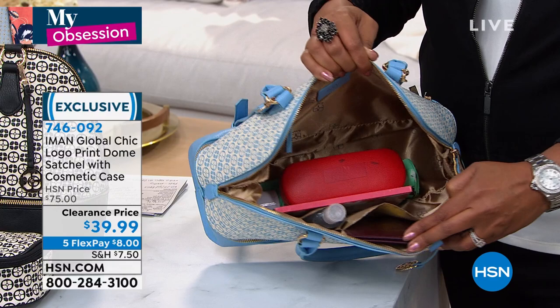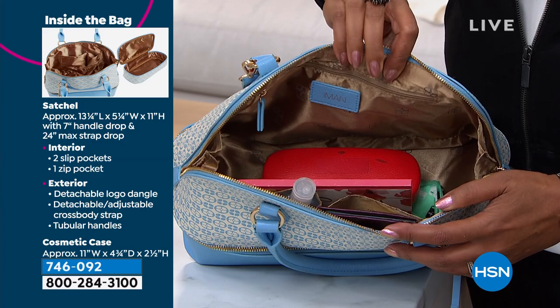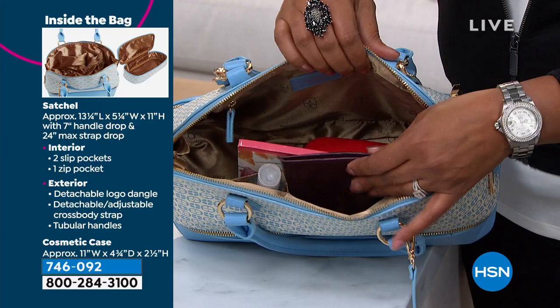Having a separate cosmetics section — which you can use with the bag or separately for travel — is fantastic. There's a zipper in the back and look at all the room: a book, sunglasses, an umbrella, and on this side you have pockets for your passport. It's very roomy. That's why I picked it as my obsession — it has a beautiful easy zipper and when you turn it around there's even a back zipper.